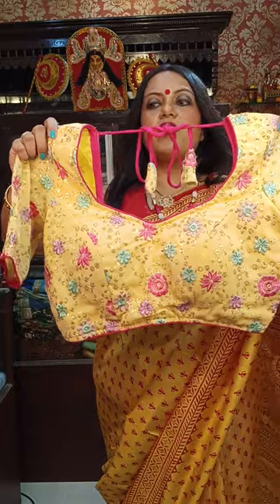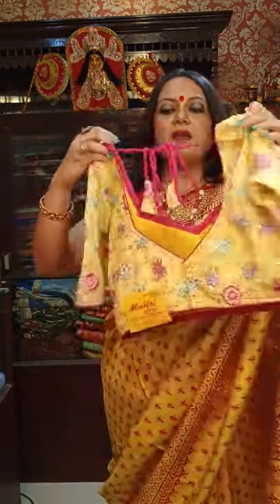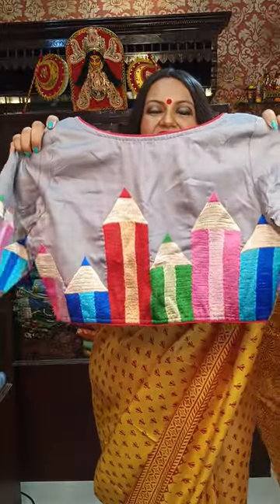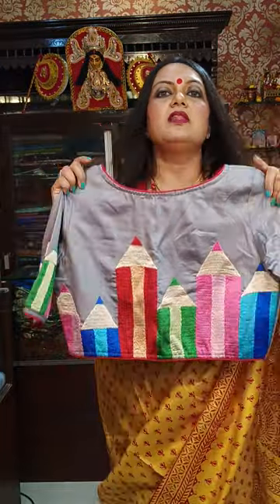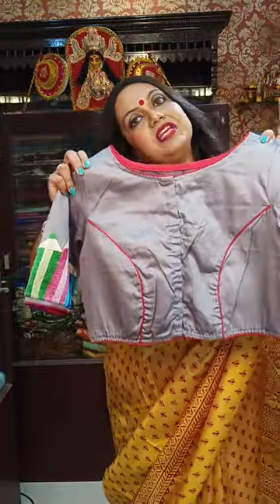Next is another one. The base material is georgette, all-over embroidery in multicolor. ₹1,250 is the price. We only have one piece with this one. It's a gray color pencil design. ₹1,250 is the price. The material is malai cotton embroidered. ₹1,250 is the price.